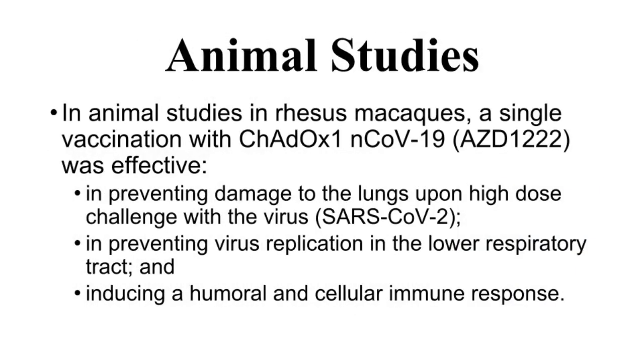In animal studies in rhesus macaques, a single vaccination with the COVID-19 vaccine AZD1222 was effective in preventing damage to the lungs upon high-dose challenge with the coronavirus. The vaccine was effective in preventing virus replication in the lower respiratory tract. A single vaccination was also effective in inducing a humoral and cellular immune response.